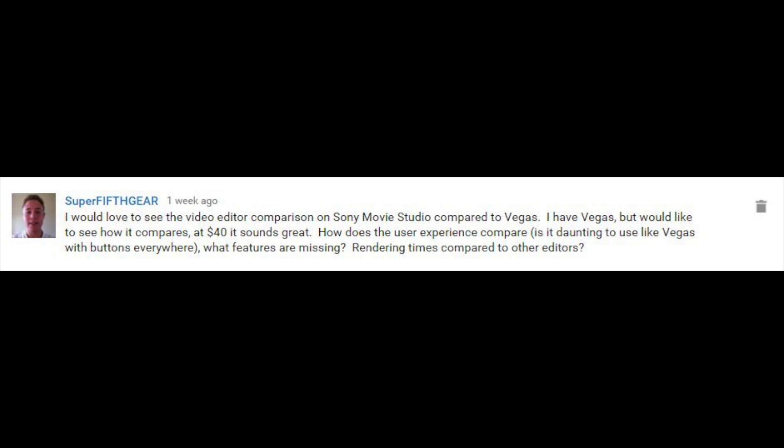The next question comes from Super Fifth Gear — you've been a great contributor to my channel, thank you very much. Super Fifth Gear wants to know: I would love to see a video editor comparison on Sony Movie Studio compared to Vegas. I have Vegas, but would like to see how it compares at $40 — it sounds great. How does the user experience compare? Is it daunting to use like Vegas with buttons everywhere? What features are missing? Rendering times compared to other editors?